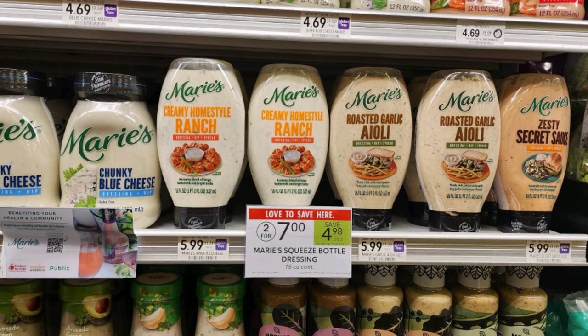Our next Publix steal is on these Marie's squeezable salad dressings. These are 18 ounces and they're on sale for $3.50 each. We have an Ibotta rebate for $2 back on one, limit of three. So you could grab three of these today and pay just $1.50 each. These are located in the produce section.